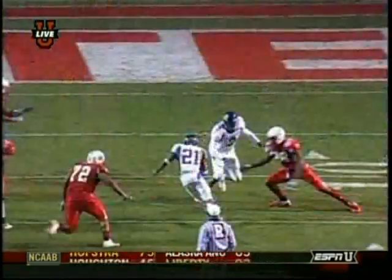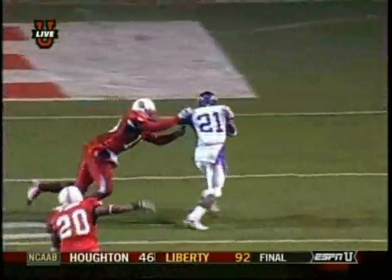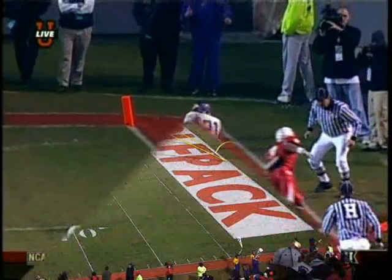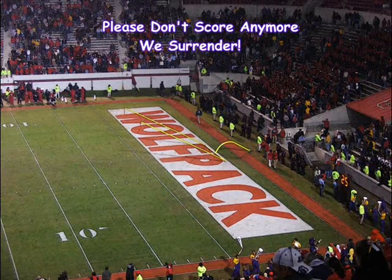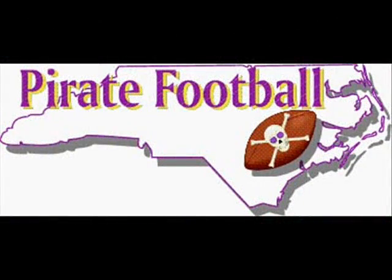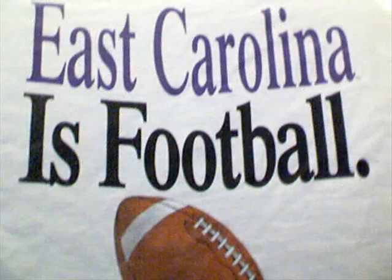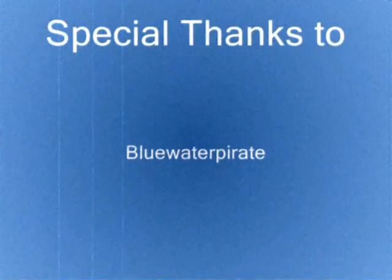It was bound to happen — this guy's been working so hard in the second half. And again, this play is under review. They're trying to see if any foot stepped on that white line. It's on the field, it's on the field. We'll be right back.